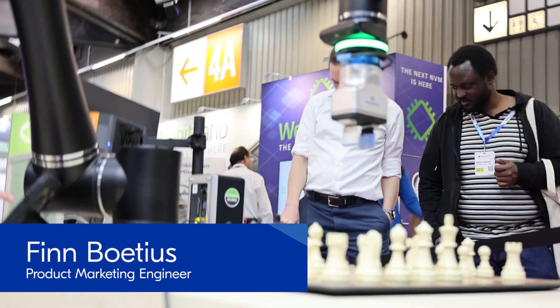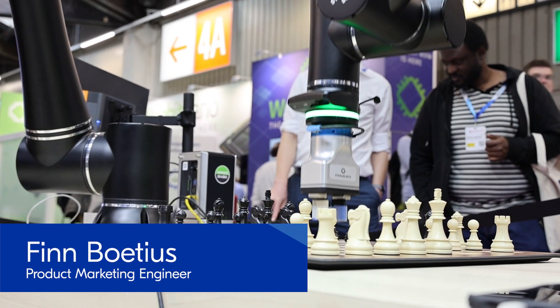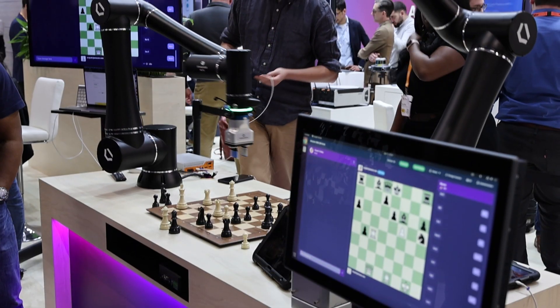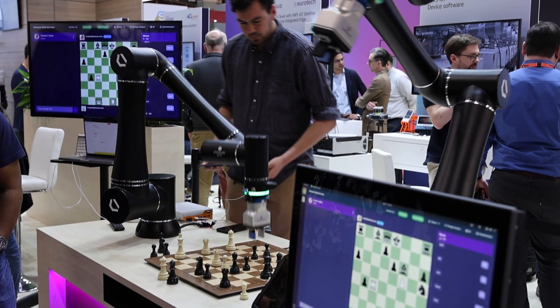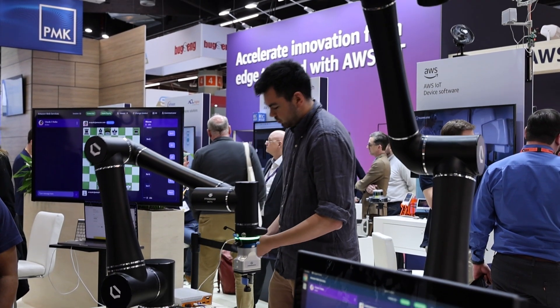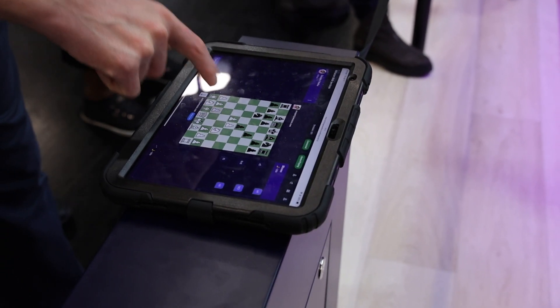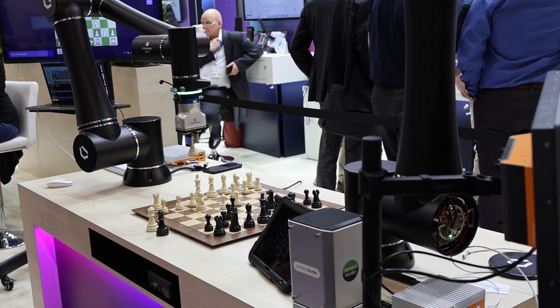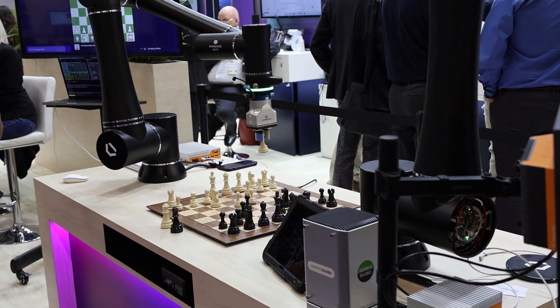Then I caught up with Finn who was over at the Amazon Web Services booth playing chess against a robot. You make your moves on an interface suspiciously similar to chess.com, and then these robot arms actually move the pieces on a real chessboard for you — pretty cool. But the computer was a little too strong for Finn, so he lost.